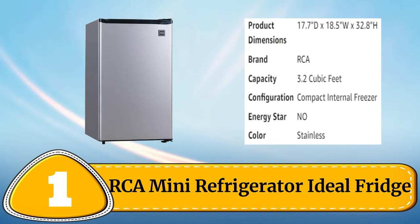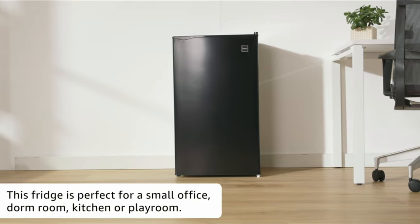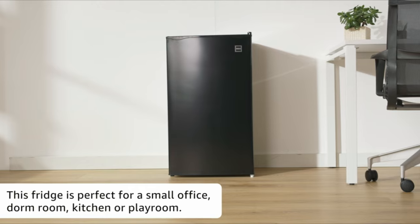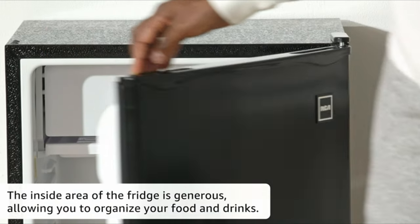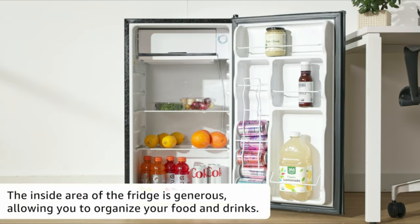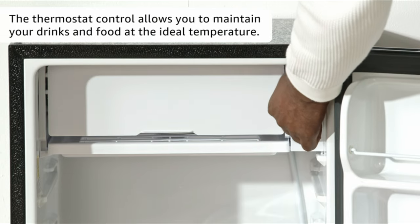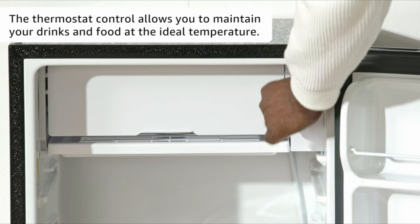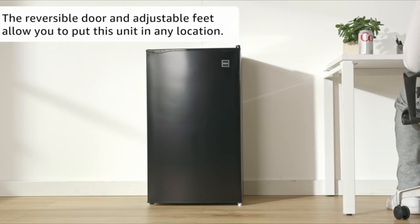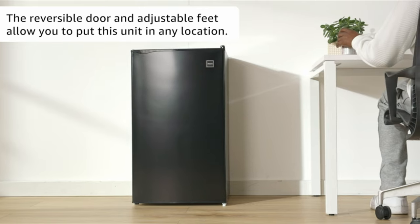Number 1: RCA Mini Refrigerator. The RCA Mini Refrigerator is an ideal fridge for those looking for a compact yet functional cooling solution. With a 1.6 cubic feet capacity, it offers ample space for storing drinks, snacks and small food items. The adjustable thermostat allows for easy temperature control, while the reversible door offers flexibility in placement. The fridge also features a built-in freezer compartment and a can dispenser in the door. Its sleek design and energy efficient operation make it a great addition to any home or office.